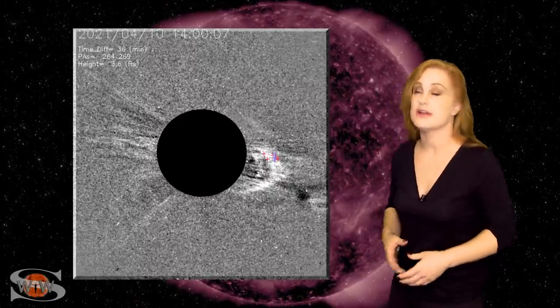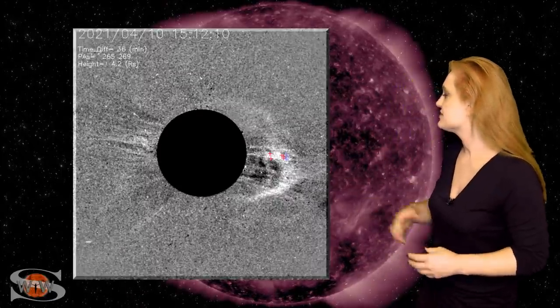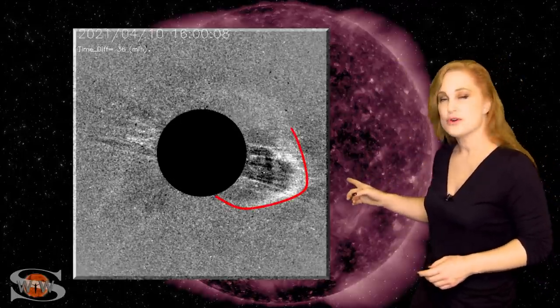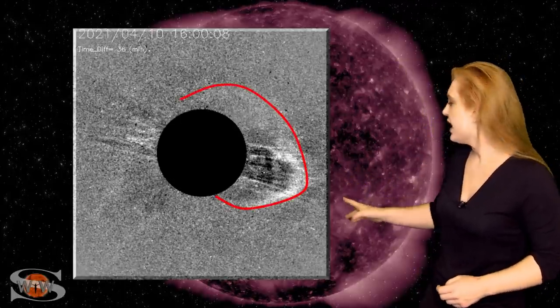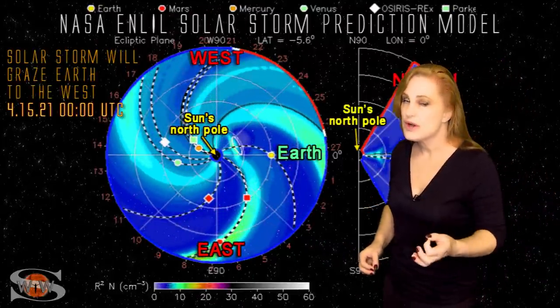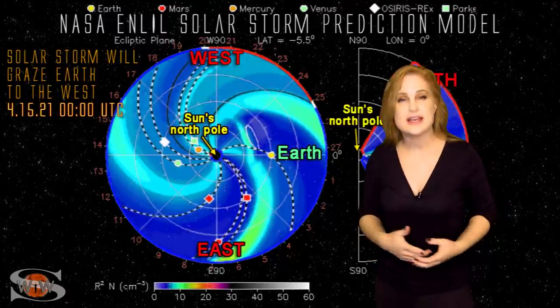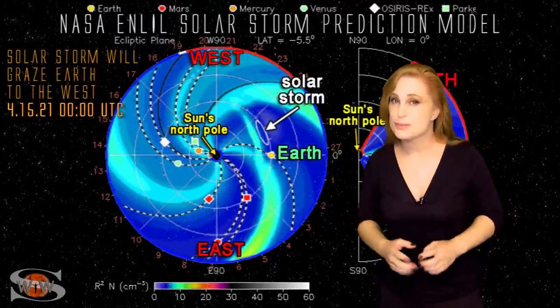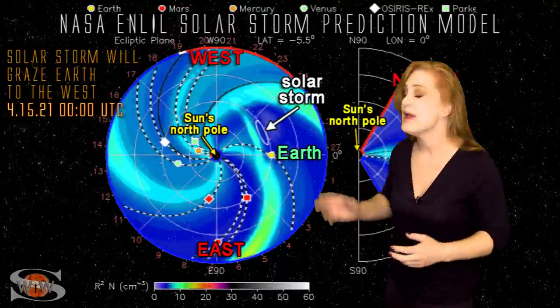Most of it is going west, but there is this wispy bit that is definitely headed toward Earth. As we take a look at our coronagraphs, you can actually see this really weak halo. This is an Earth-based coronagraph from LASCO, and that halo is definitely indicating that something is Earth-directed. Whether or not we're actually going to get any serious impact from that is left to be seen. Most likely not. It's just a precursor of what is to come.